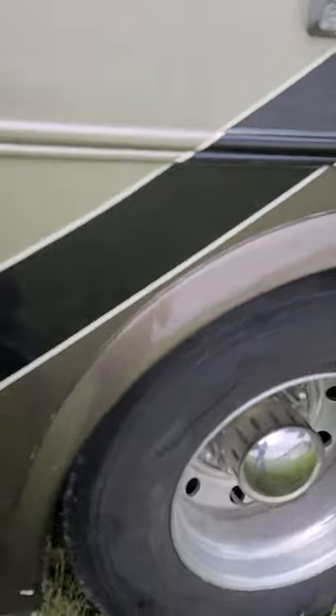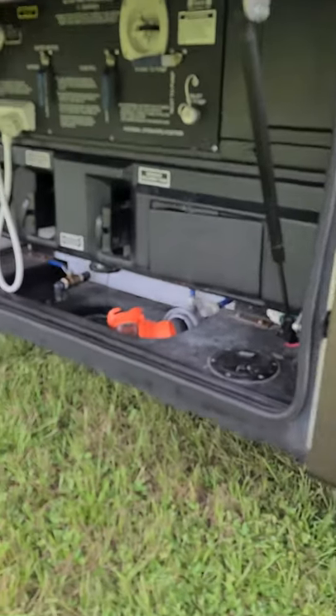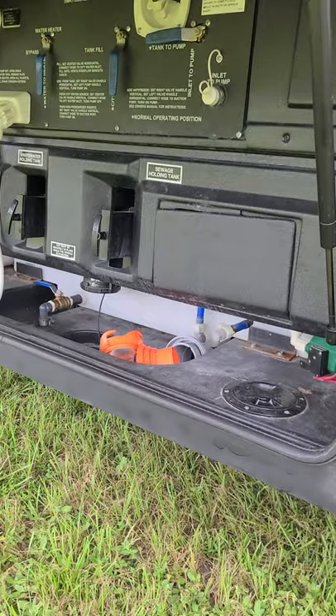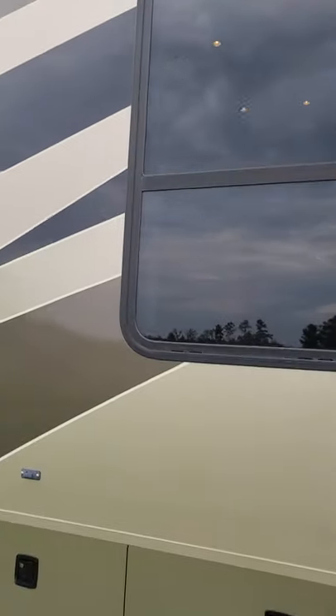Right under here is your sewer and water — all your fresh water. It's got an outdoor shower, and everything's easy to read and easy to get to. You can see the level of your water tank down there. It's got an outdoor shower and a light. As you can see, the paint on this thing is really nice and clean — it's got good colors.